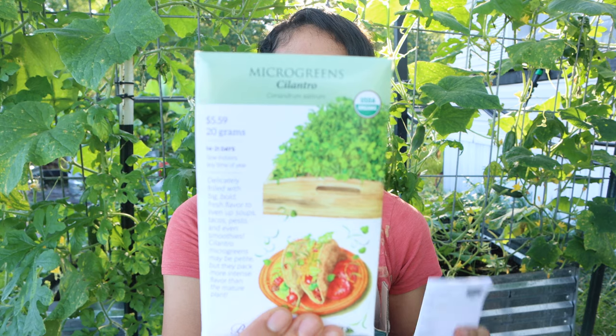I bought some cilantro microgreens. I definitely want to try to grow more microgreens and eat those — that's the goal for this growing season, to grow microgreens. So I bought those.